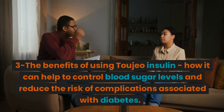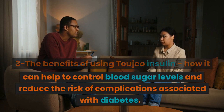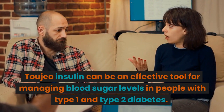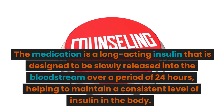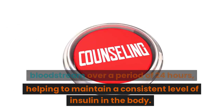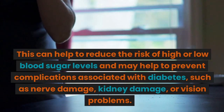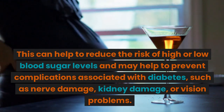Section 3: The benefits of using Toujeo Insulin — how it can help to control blood sugar levels and reduce the risk of complications associated with diabetes. Toujeo Insulin can be an effective tool for managing blood sugar levels in people with type 1 and type 2 diabetes. The medication is a long-acting insulin designed to be slowly released into the bloodstream over 24 hours, helping to maintain a consistent level of insulin in the body. This can help reduce the risk of high or low blood sugar levels and may help prevent complications such as nerve damage, kidney damage, or vision problems.